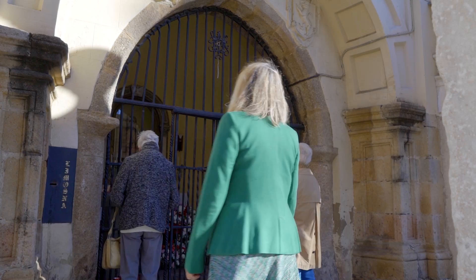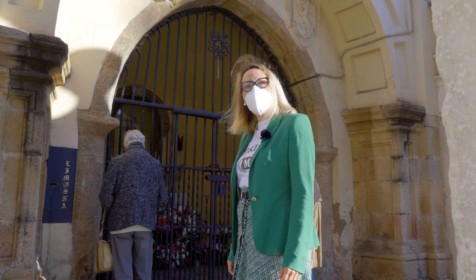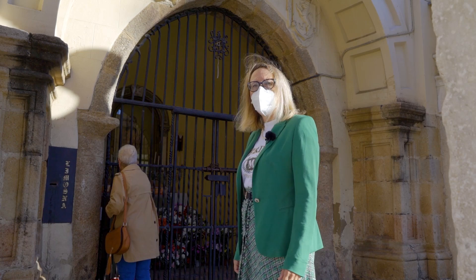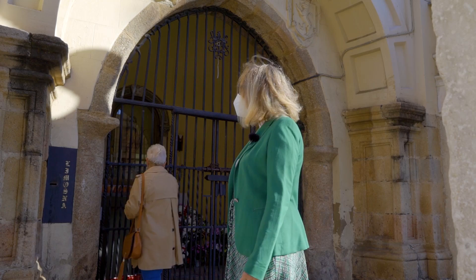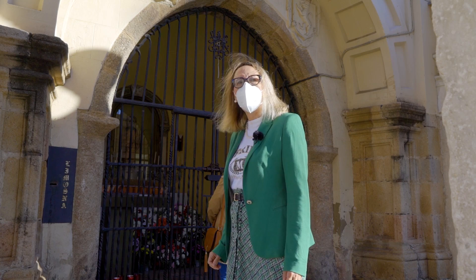De aquella primitiva capilla todavía quedan algunos restos. Sabemos que desde la reconquista en 1230, la ciudad se había afanado en poder restaurar todas las basílicas cristianas, muchas de las cuales presumiblemente estarían muy destruidas y abandonadas por la dominación musulmana. Estos son los escasos restos que nos quedan de aquella capilla gótica, que fue restaurada entre 1495 y 1498.